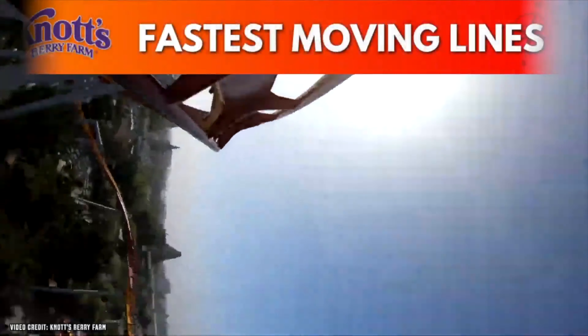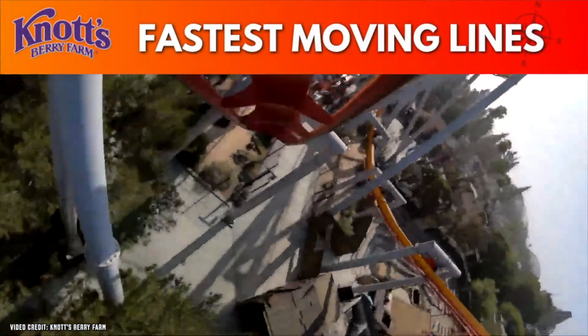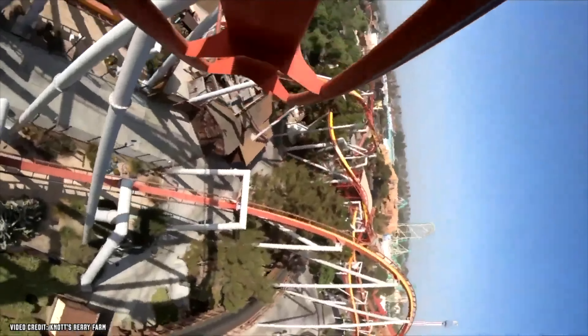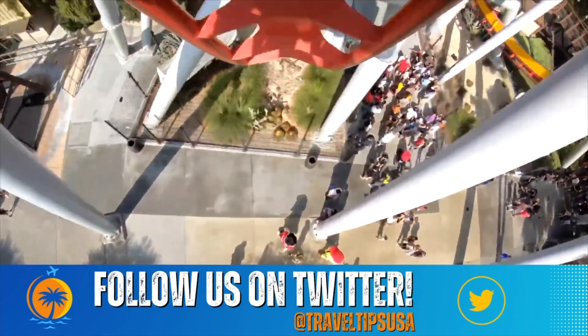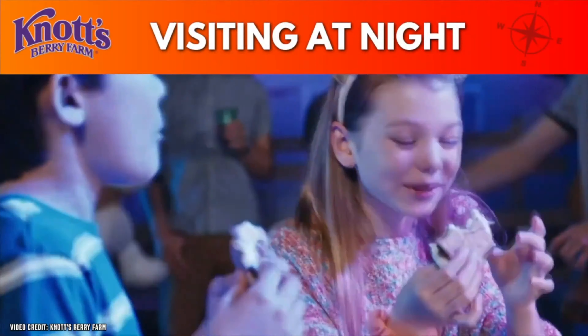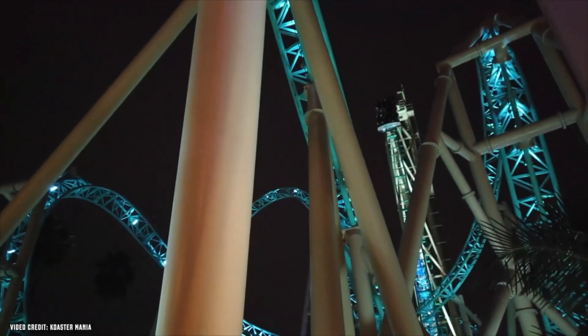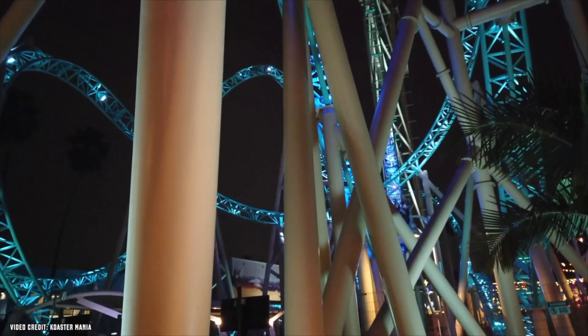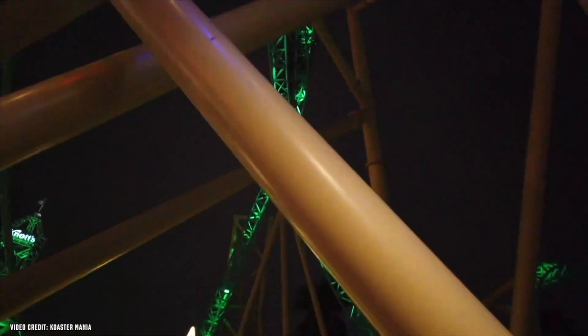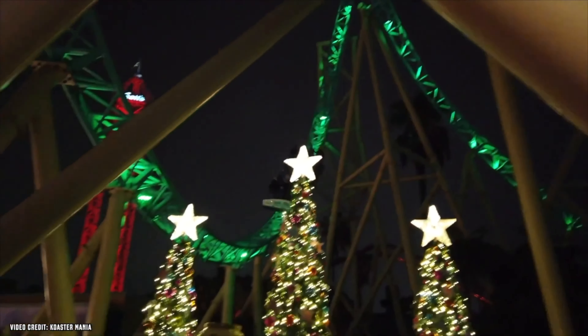What are the fastest-moving lines at Knott's Berry Farm? That has to be Silver Bullet, hands down. The park's inverted coaster is a people-eater and the line moves fast. And if you're able to visit the park at night, please take advantage — this park is stunning at night. Night rides on Ghost Rider, Accelerator, and Hangtime are simply amazing, especially Hangtime with all the track lighting up.